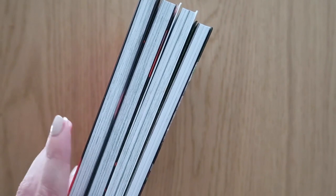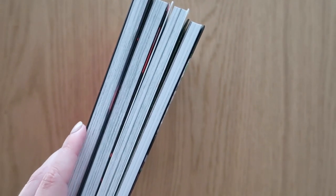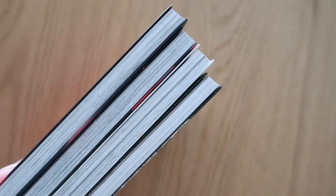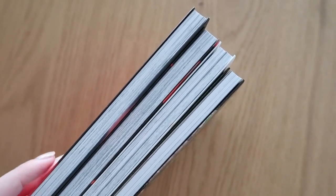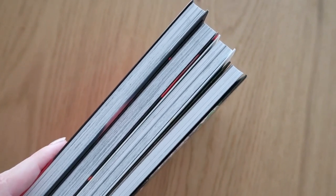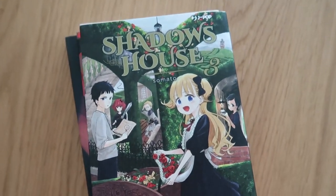Mi sono arrivati un po' di manga da parte di Culture Hobby, è un sito con cui collaboro già da un po' di tempo. Vi ricordo che avete il 5% di sconto su libri e fumetti e il 10% sul resto del sito, inclusa cartoleria, action figure, videogiochi, eccetera.